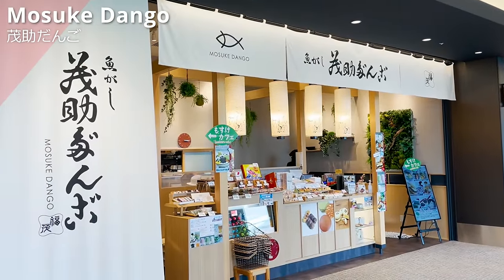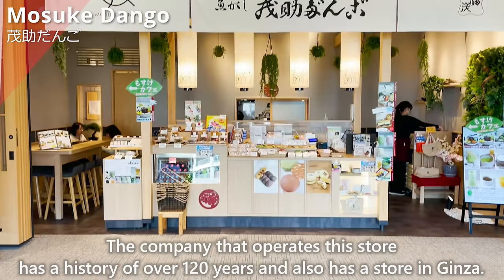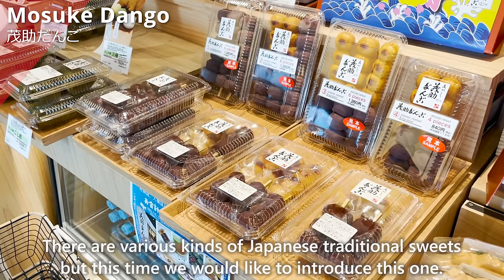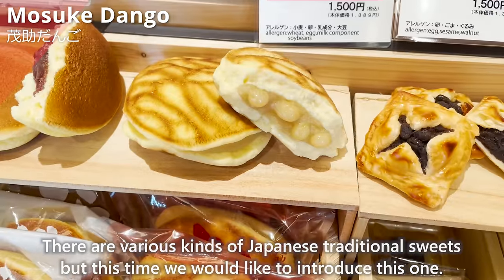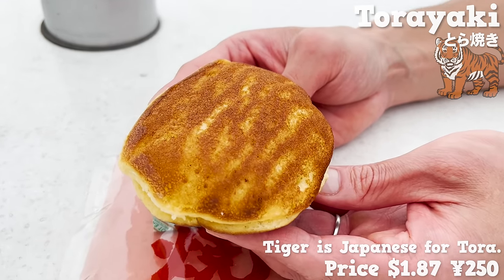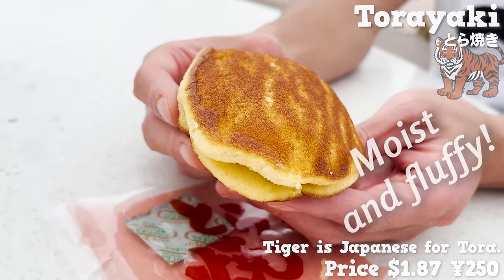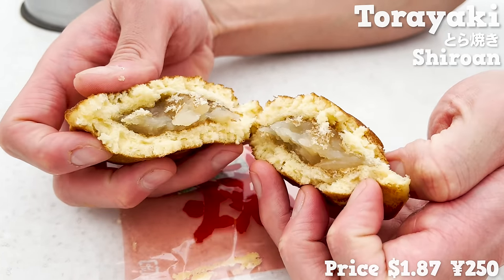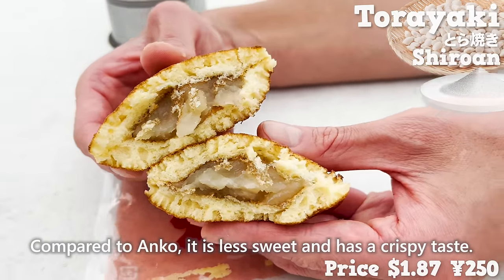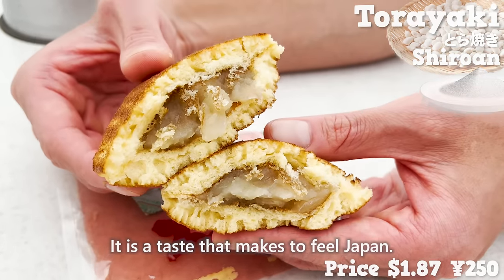Next is Mosuke Dango, a Japanese-style sweet shop with over 120 years of history and a store in Ginza. We introduce their torayaki with a tiger pattern. The honey dough has a sweet aroma and a moist, fluffy texture. Inside is shiro an, made by boiling white beans with sugar — less sweet than regular anko with a crispy, crunchy bean skin. It is a taste that truly feels like Japan.